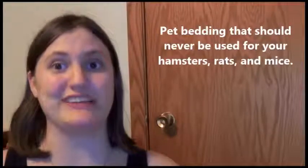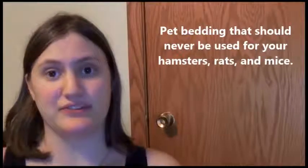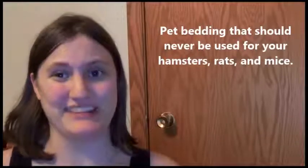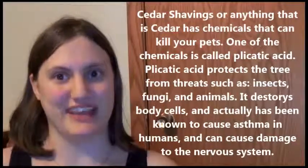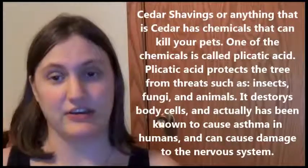We're going to start with pet bedding that you should not use because it's rather hazardous for your pets — whether for the entire cage or just part of it. We'll start off with cedar shavings, as well as anything cedar-related, which is not a good thing.